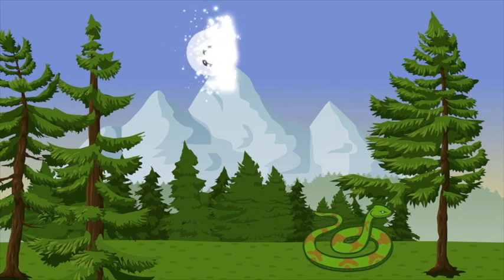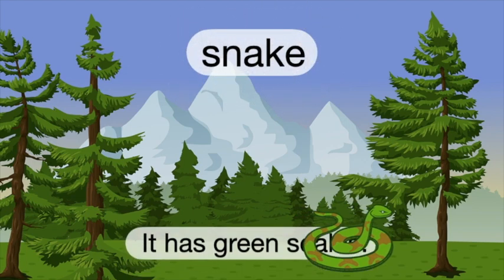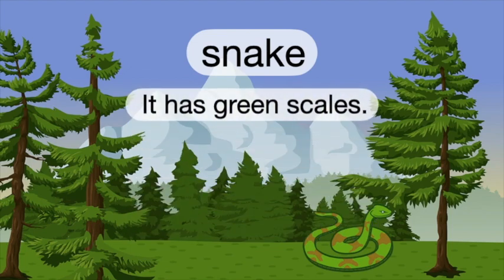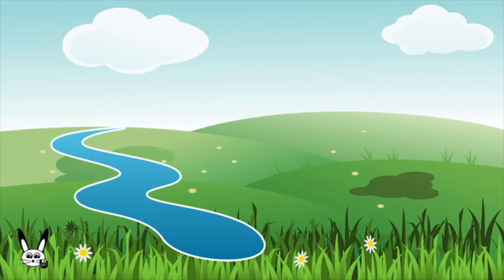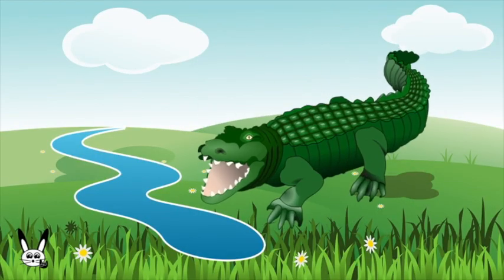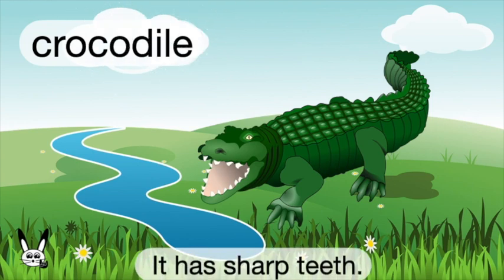What is it? It's a snake. Snake. It has green scales. What is it? It's a crocodile. Crocodile. It has sharp teeth.